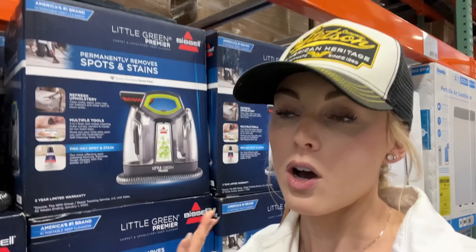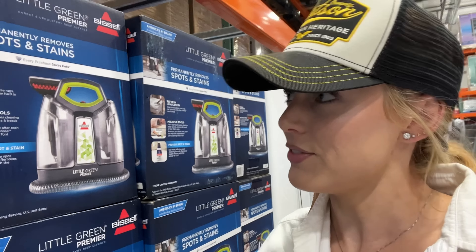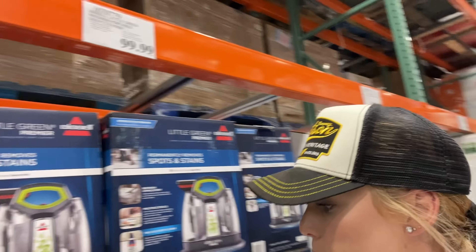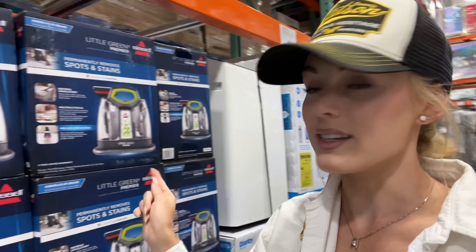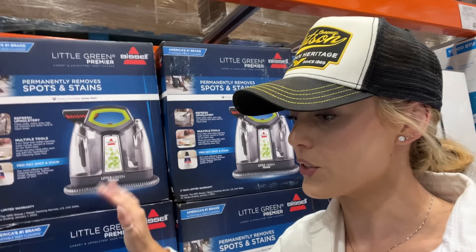In one of my last vlogs I talked about this little green machine that I use on my carpets and furniture because of the dogs and dirt stains. On Amazon I got mine for $150, but they currently have it at Costco for $100. So note — add that to your shopping list and buy it online if you have a membership, because this is a staple in my house.